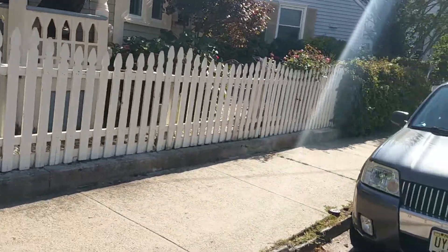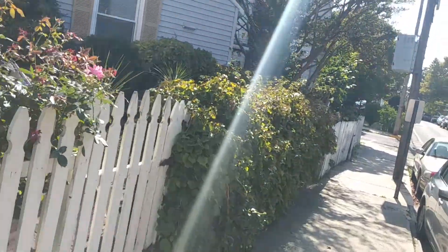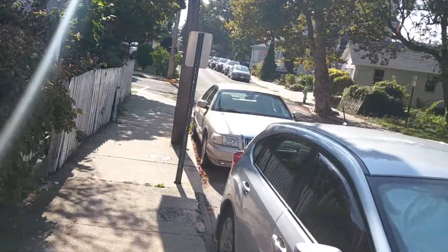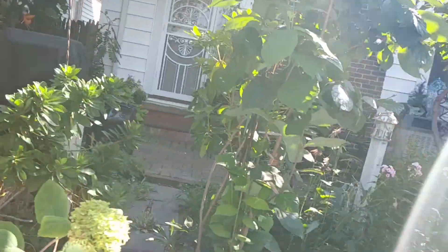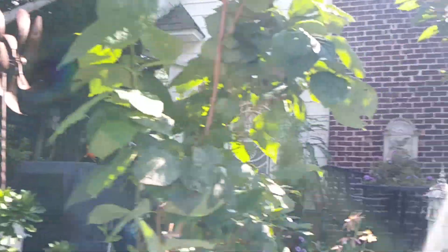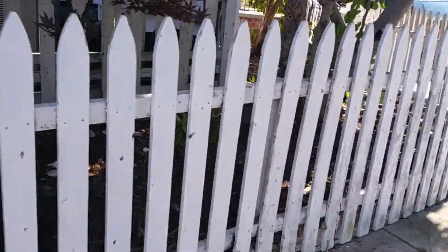Now, this town is only about maybe two miles from my studio apartment. So we're going to go down this little street here and see if I can get some more of these Victorian homes. Oh, look at that little windmill.